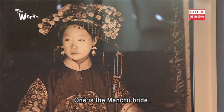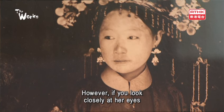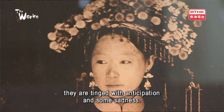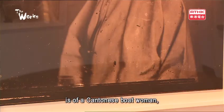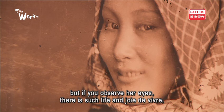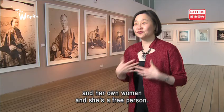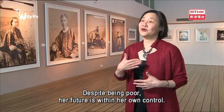One is the Manchu bride — a young girl resplendent in her bridal costume, with beautiful embroidery and jewellery. However, if you look closely at her eyes, they're tinged with anticipation and some sadness. The other image is of a Cantonese boatwoman, in a very simple cotton dress with a handkerchief around her head. But if you observe her eyes, there's such life and such joie de vivre — she is her own woman.